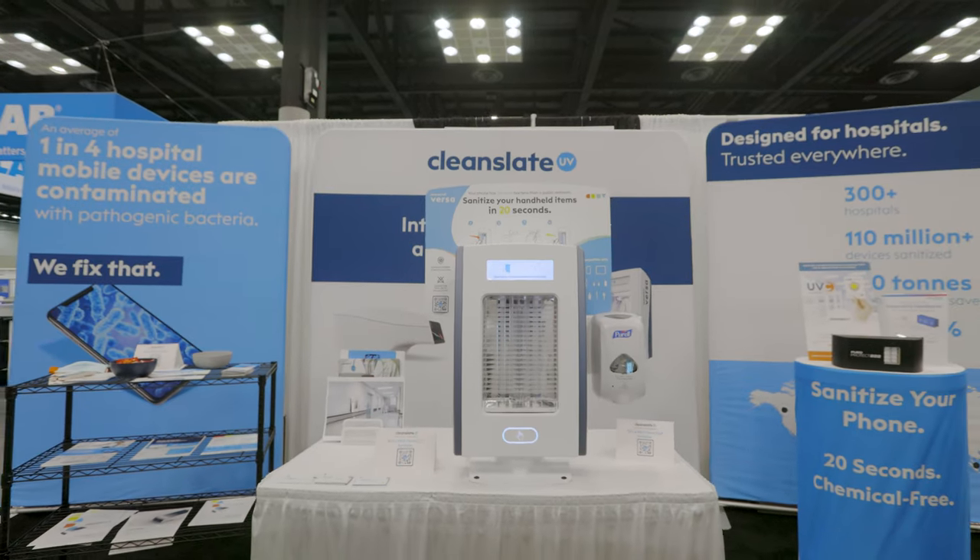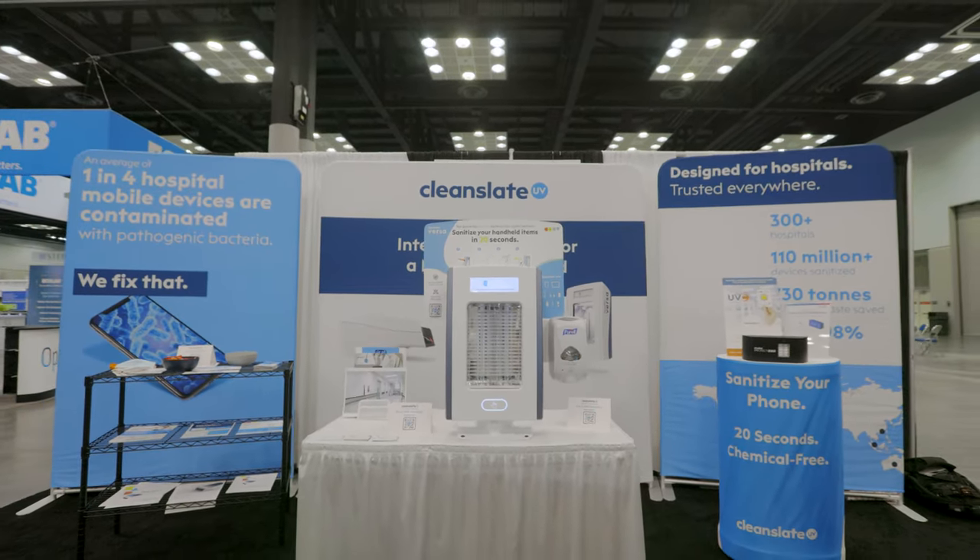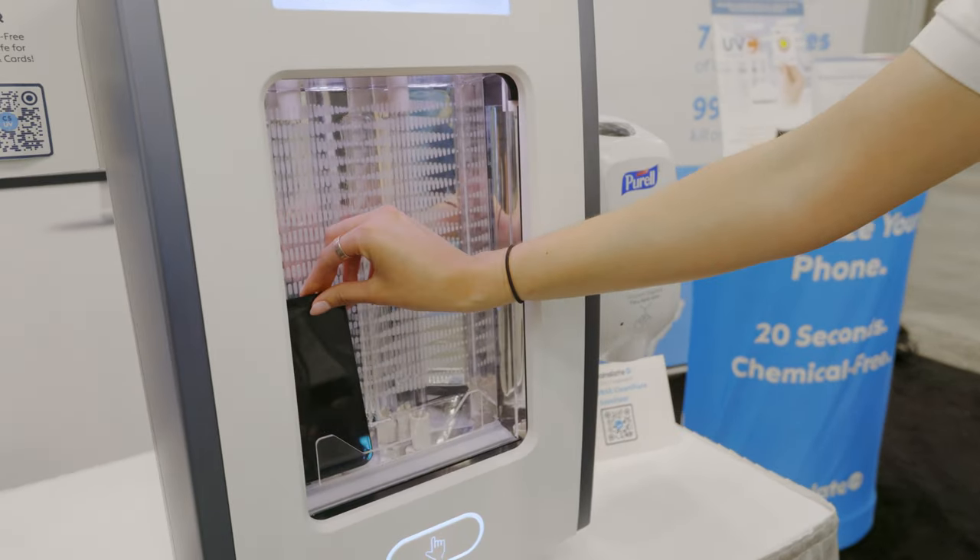My name is Claire Dobbin. I'm a senior product manager at CleanSlate UV. We're really a biotechnology company that's focusing on creating intelligent sanitization solutions for a mobile-first world.